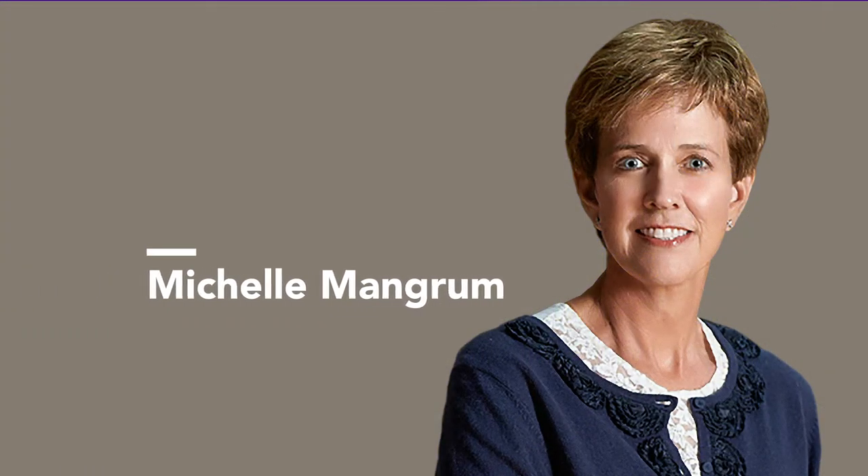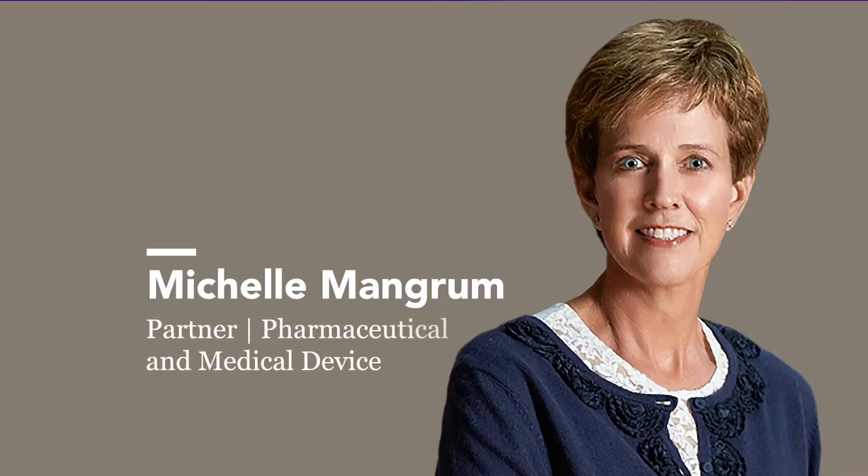I'm Michelle Mangrum, a partner in Shook's Product Liability and Litigation Practice Group, where I represent pharmaceutical and medical device manufacturers in complex litigation throughout the country.